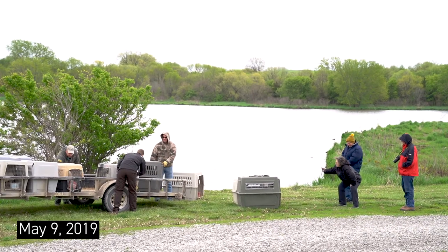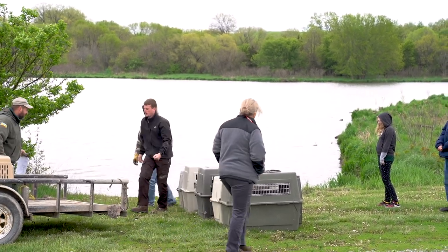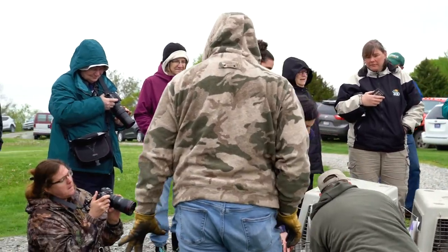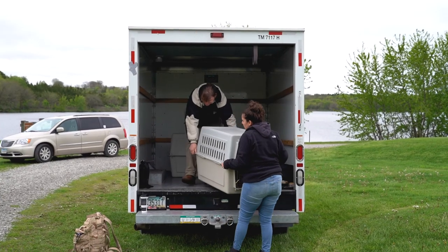Since we've started doing this program, we've definitely seen an increase in swan sightings and swan activity around, and everybody at the park loves to see them. I just have to think that they're holding more wild swans here because we see bigger groups — up to a dozen at a time sometimes now, hanging out in the area. That's awesome, that's so cool.